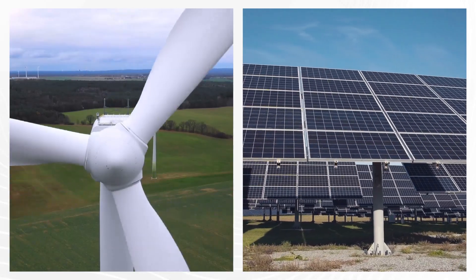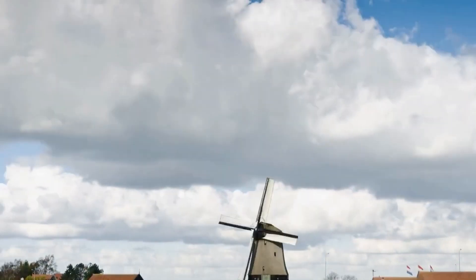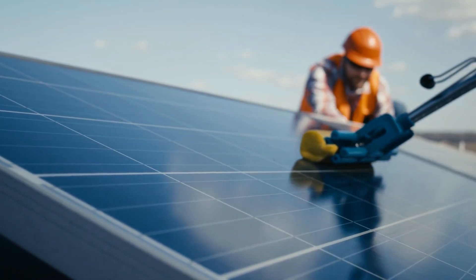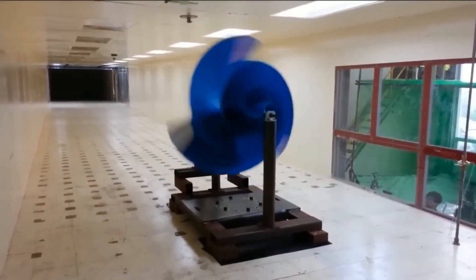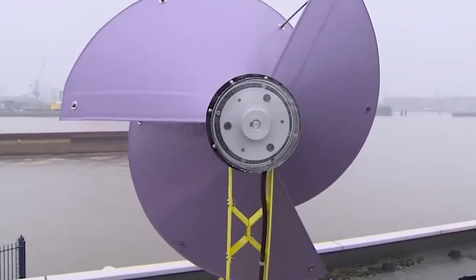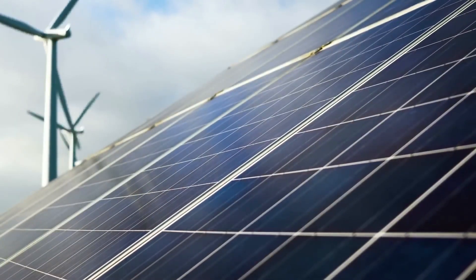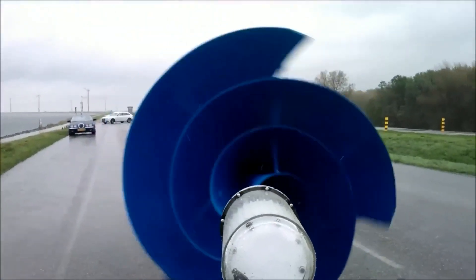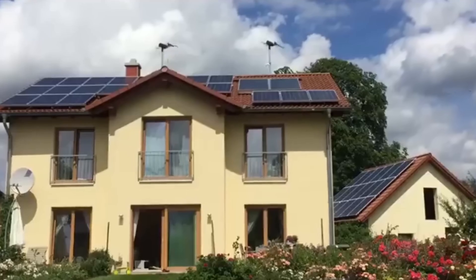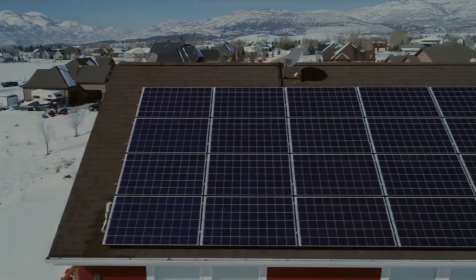When considering wind turbines versus solar panels for home energy production, maintenance is a crucial factor. Wind turbines like the Liam F1 generally demand less frequent attention compared to solar panels, which need regular cleaning to maintain efficiency. Taking all these factors into account, it becomes evident that the Liam F1 may actually outperform solar panels in terms of energy production and reliability in the long run. However, the choice depends on your specific situation, location, and preferences. Some homeowners opt to combine both wind and solar energy to maximize their green energy potential.